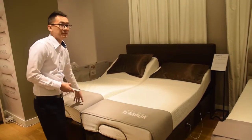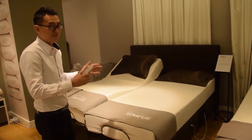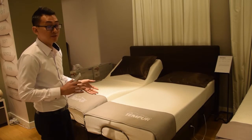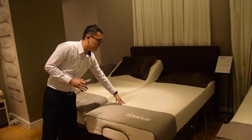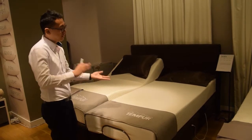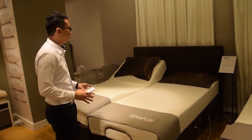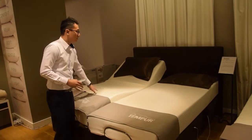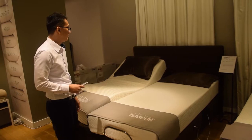Two different single mattresses also has its benefits. For couples who have very drastic weight differences, these mattresses will actually reduce the sleep disturbance your partner gives — even if she is a very active sleeper who flips a lot. This will help drastically remove all the motion and disturbance.